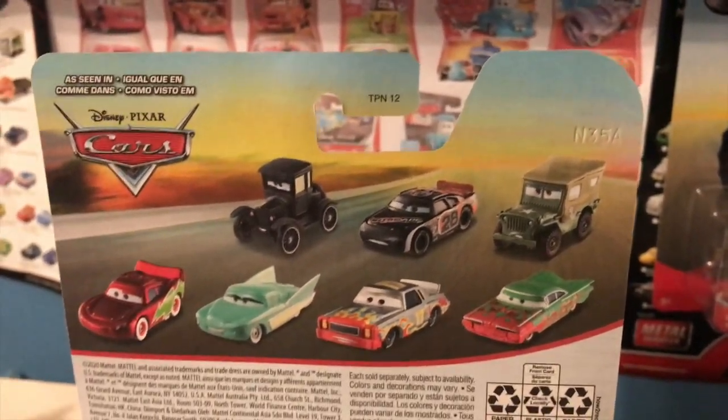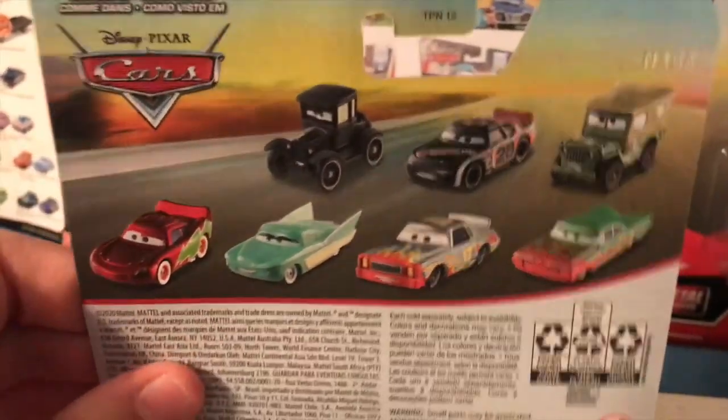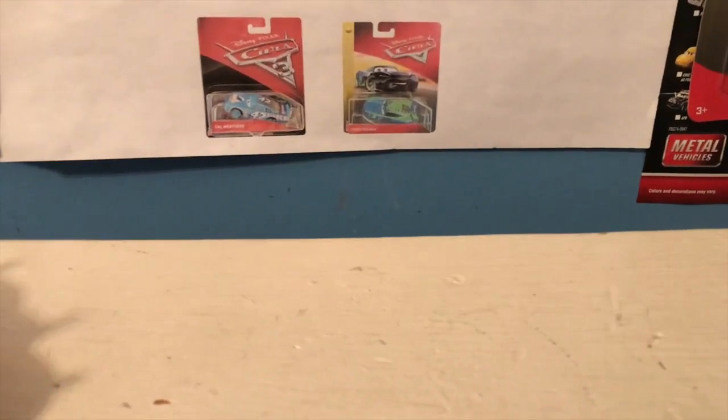Just like with the backs of the Cars 3 packages, like I mentioned in the Track Damage Crews review, they are cars that are currently out, which is really nice. Although it doesn't give us collectors a look at who will be coming up in the line, it allows people to see who they may just be able to pick up in the store at the same time.